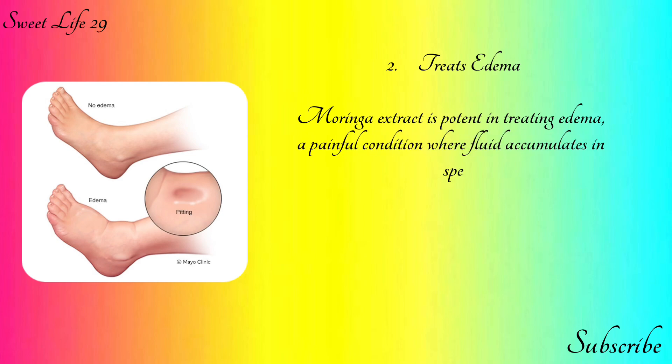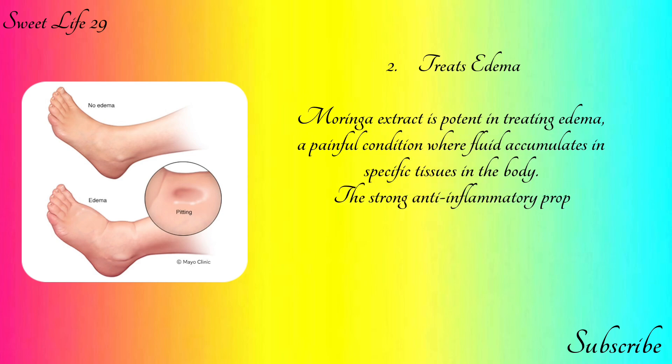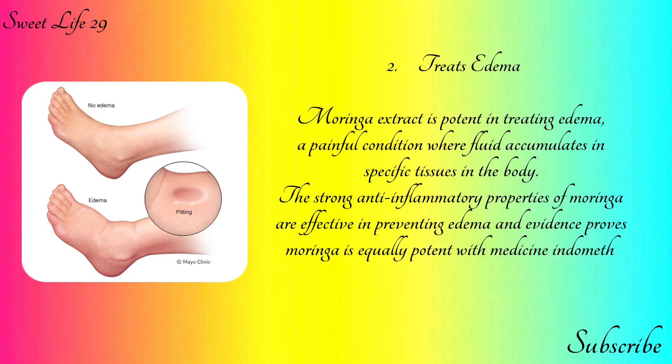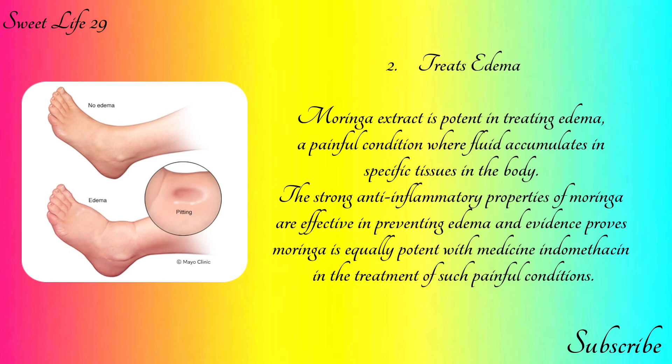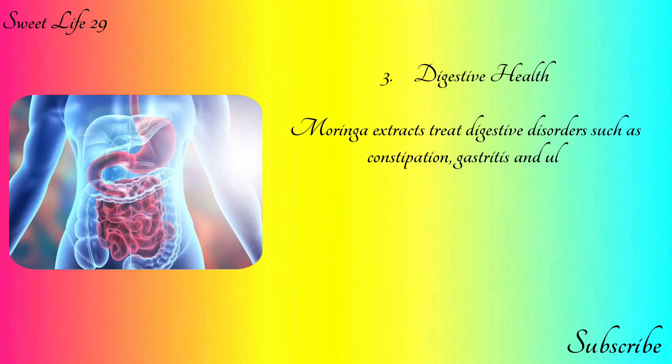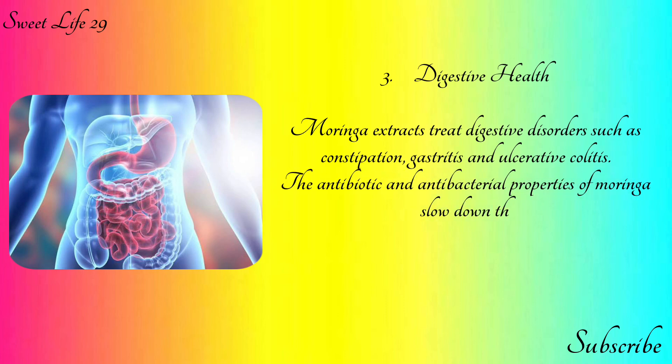Moringa extract is potent in treating edema, a painful condition where fluid accumulates in specific tissues in the body. The strong anti-inflammatory properties of moringa are effective in preventing edema, and evidence proves moringa is equally potent as the medicine indomethacin in the treatment of such painful conditions. Number three: digestive health.